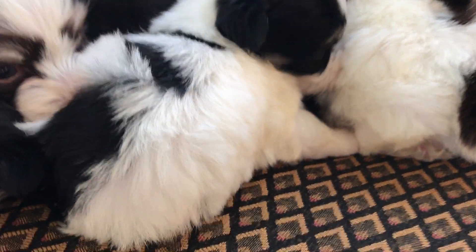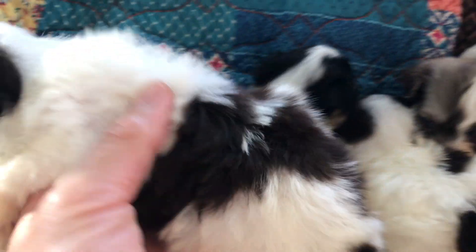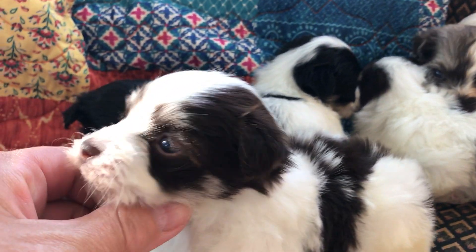So in this litter, this little one right here is a boy. He is white and chocolate parti and he is beautiful.